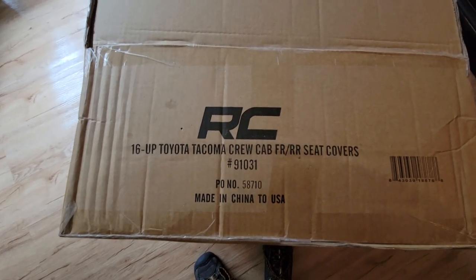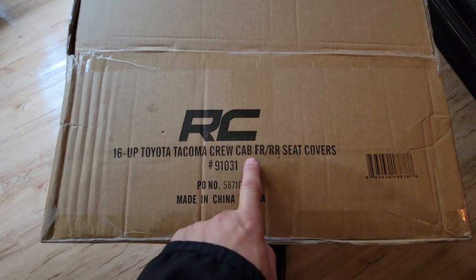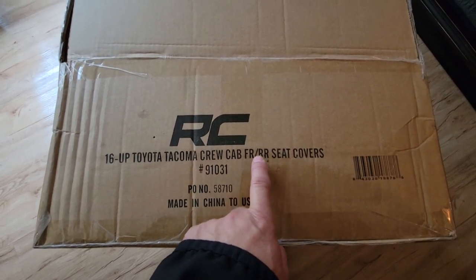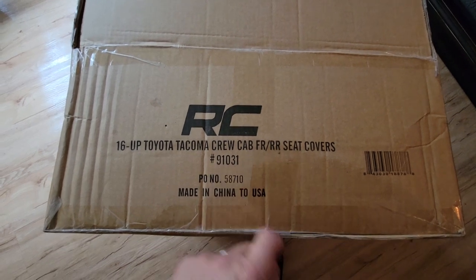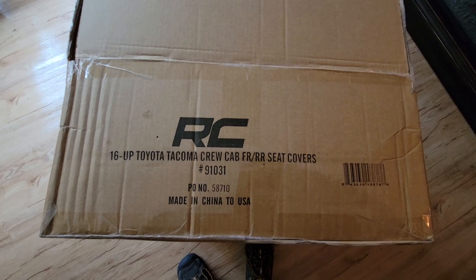Here are the ones I got for my Tacoma 2016 and up. I got a 2022 Tacoma crew cab. I got the fronts and the rears. You can get just your fronts or just the rears, so the options are there for you. This is what I actually have, and we're going to go out and get these installed.